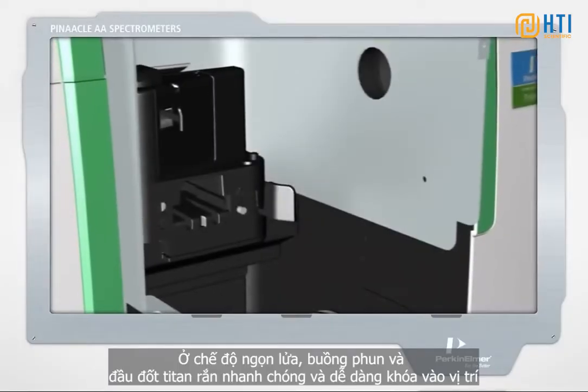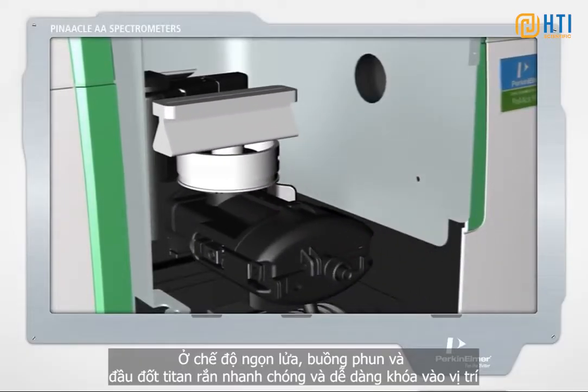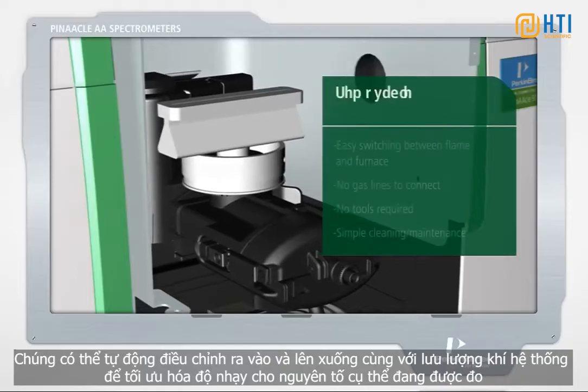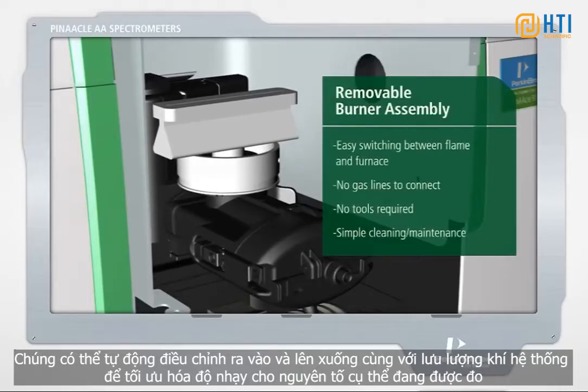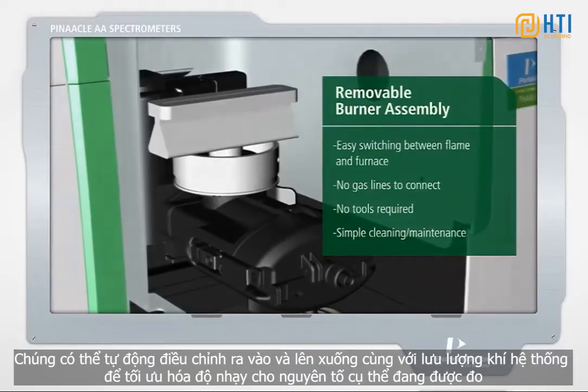In flame mode, the spray chamber and solid titanium burner head quickly and easily lock into place and can be automatically adjusted in and out, and up and down, along with the system's gas flows, to optimize sensitivity for the specific element being measured.